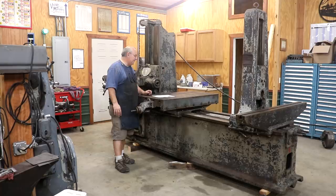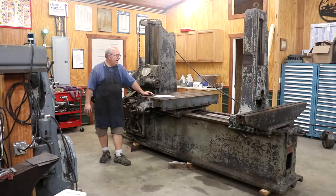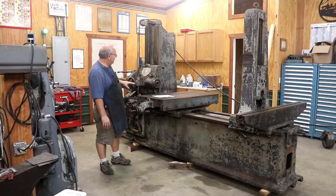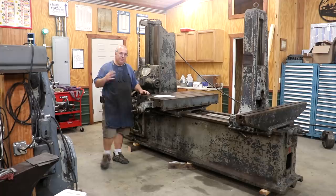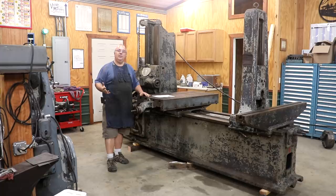I actually drove out to Monroe, Louisiana back last fall. I inspected the machine in person, we made a deal on it, pending me getting it picked up and moved, which was going to require some logistics. I did not have a trailer big enough to haul this machine myself, so I was going to have to recruit some help. I had talked with a friend of mine who did have a trailer, and we were going to make a trip out there together and get it back this spring.